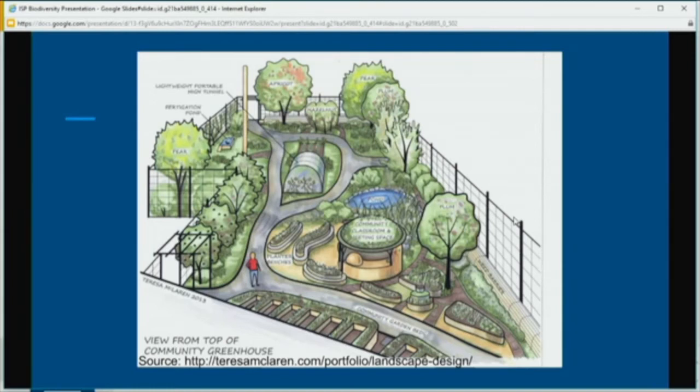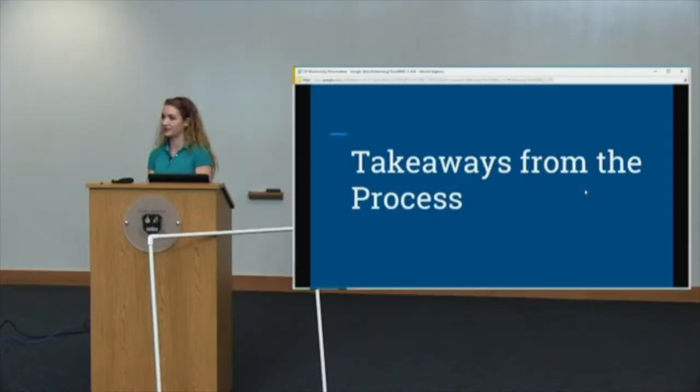Takeaways from the process: I definitely learned how to manage my time and how to fix problems independently that I wasn't exactly expecting. I think all of these varied ways of independently studying and working on a project by myself, without a teacher there all the time keeping me to deadlines, will really help me in college and in my future career. Thank you. Are there any questions?